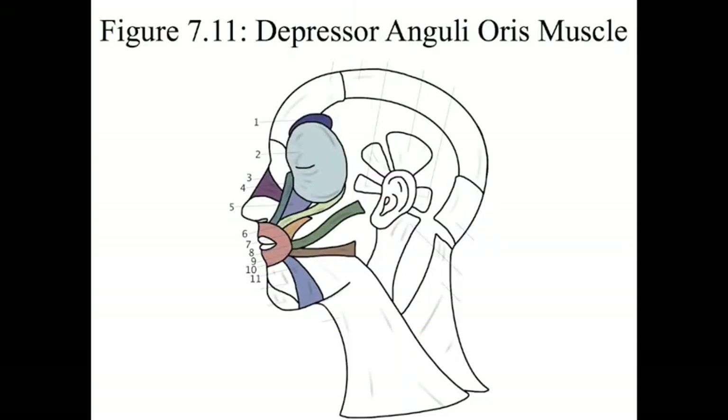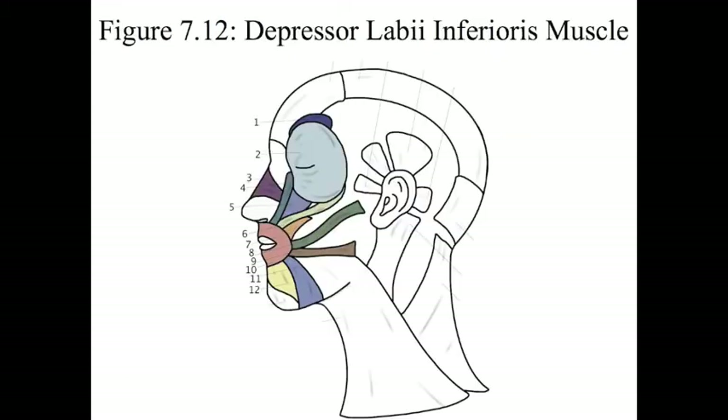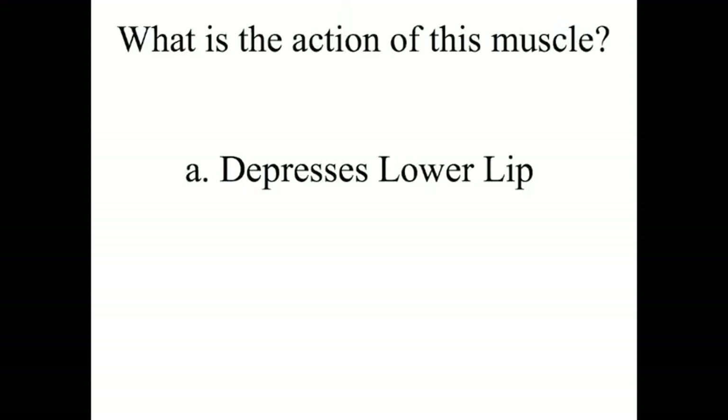Number 11 is the depressor anguli oris muscle. The action of this muscle is that it depresses the angle of the mouth. Number 12 is the depressor labii inferioris muscle. This muscle depresses the lower lip.